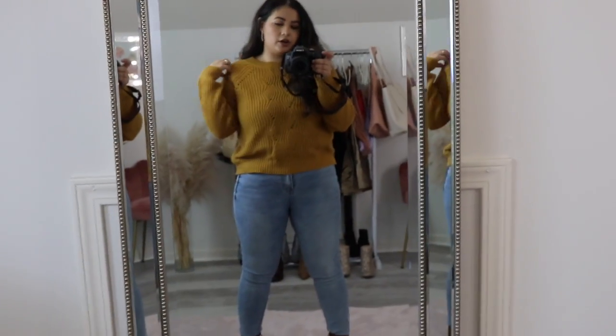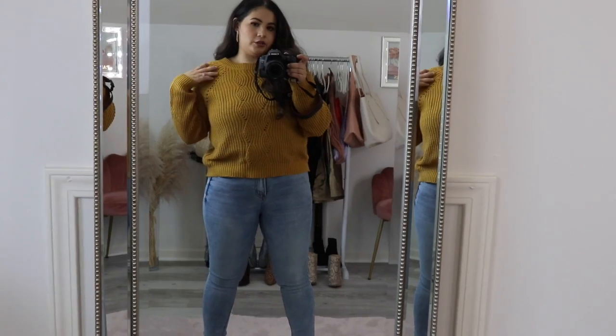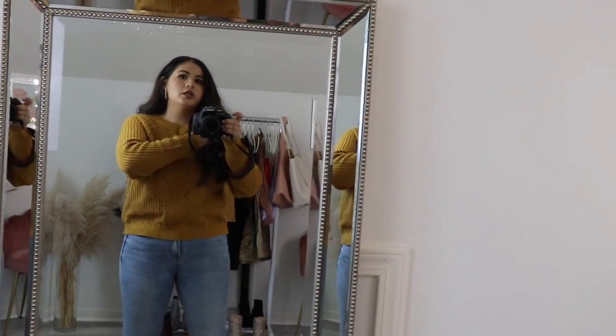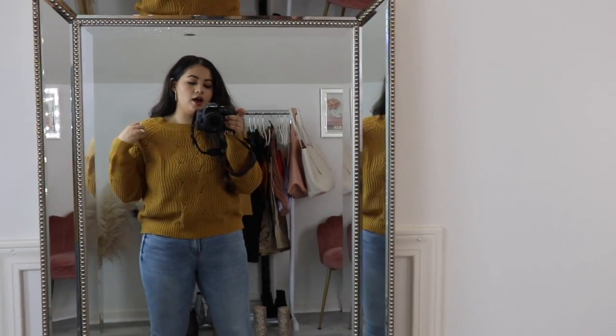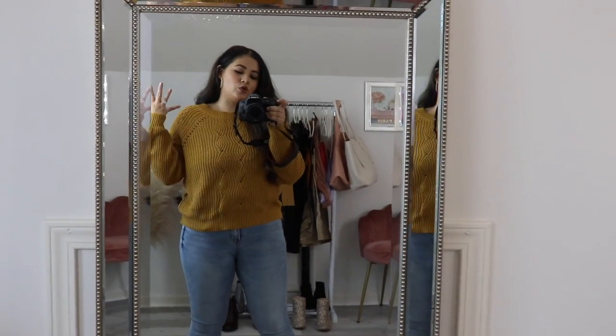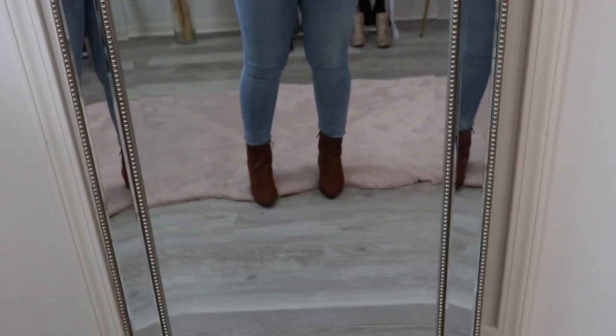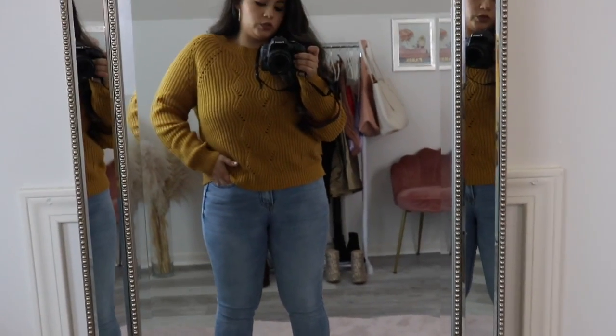Here is the other mustard sweater. This one is a size large and the front is just like that — not as wide as the other yellow one. I switched to these brown booties and I like this outfit as well.